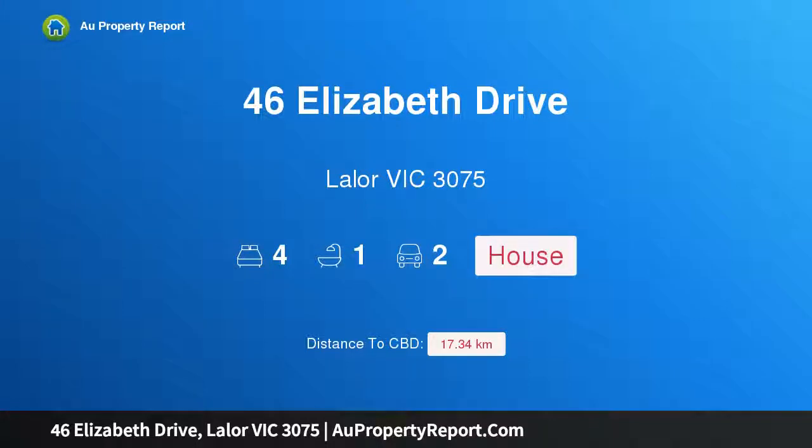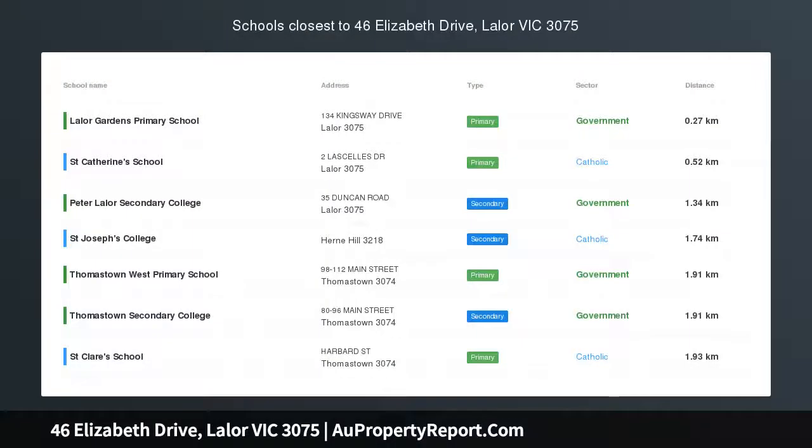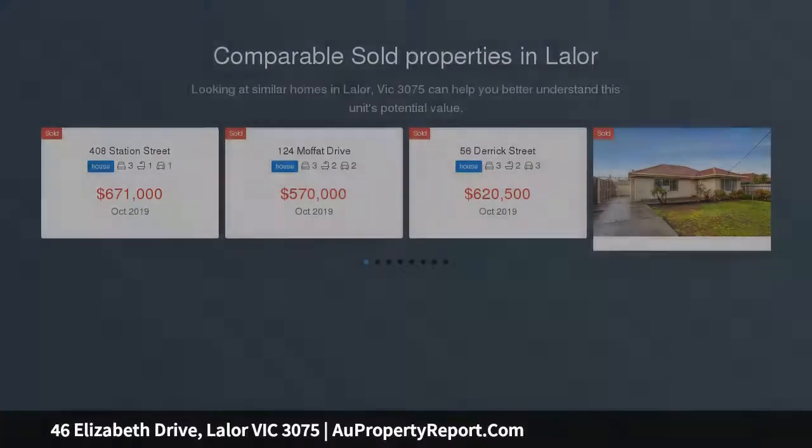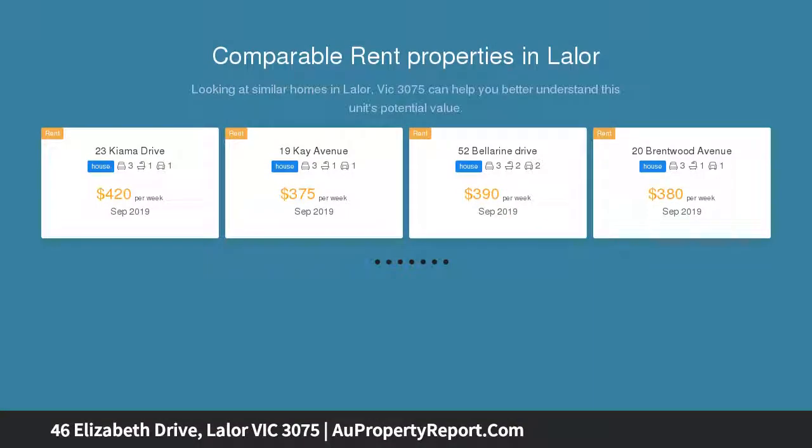I am glad to introduce property 46 Elizabeth Drive, Leila, Victoria 3075. Loads of charm in this Leila family home. There's a special charm and character to be found in traditional orange brick homes, and this four-bedroom home in the heart of Leila offers a beautiful framework to build upon and transform to suit your ideal family lifestyle.